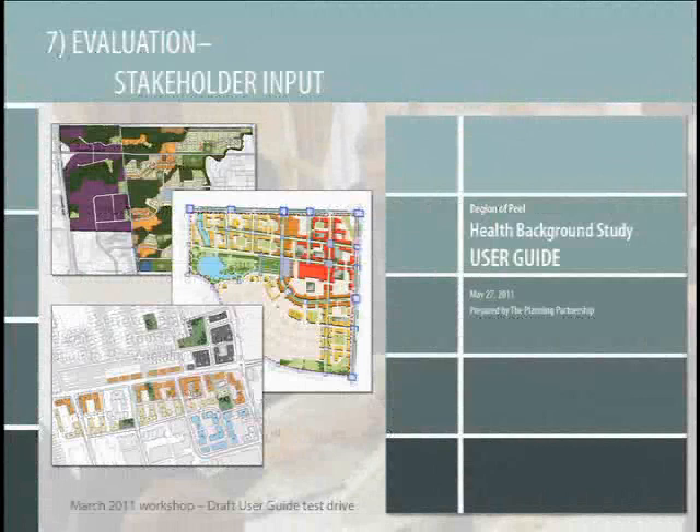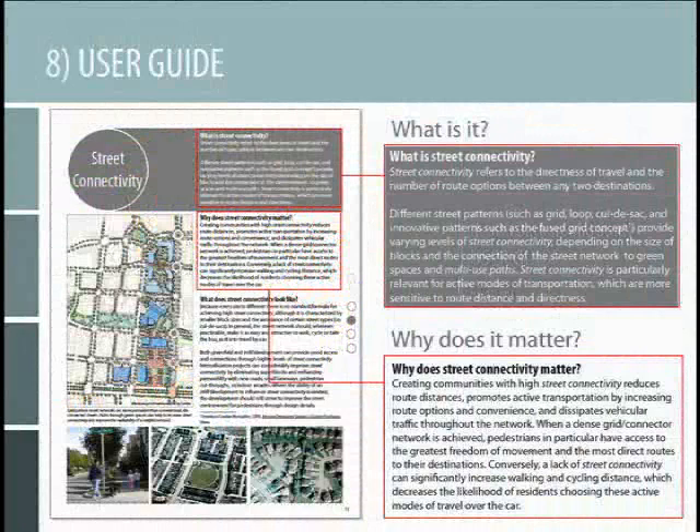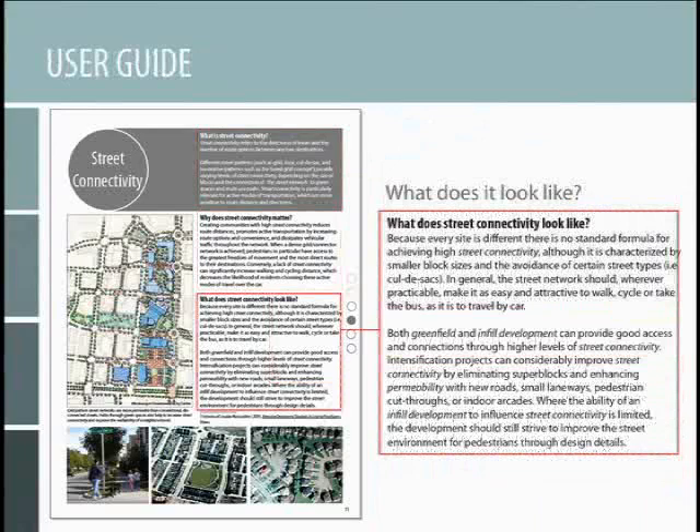Once the draft terms of reference were produced, we got all the stakeholders again at the table to provide feedback — is this clear, is this feasible? We even tested it on three hypothetical developments in Toronto and Peel Region. We refined them based on feedback and developed a very comprehensive and pretty nice, from a design perspective, user guide. For each of the elements, we're detailing: what is this, why does it matter from a health point of view, what does health-friendly or health-promoting density look like, including examples of existing models and promising practices around North America.